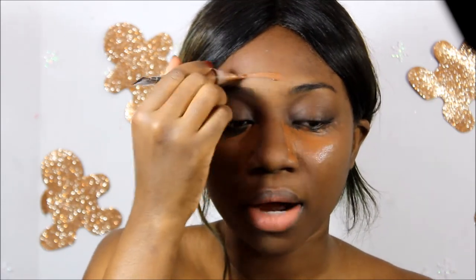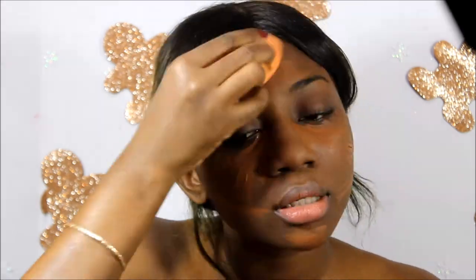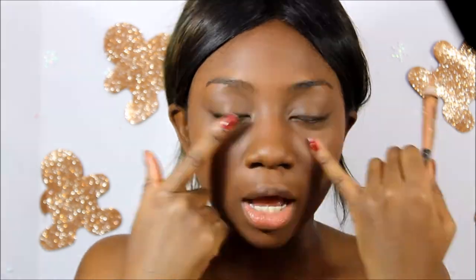I'm going to highlight my face with Espresso — a decent amount — and then spread it all over with my beauty blender. I'm going to highlight a little bit more in my under eyes, T-zone, chin, and upper lip with my Ellie Girl in Tawny.